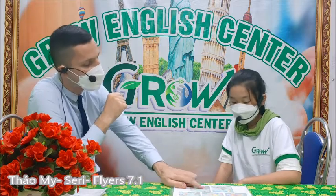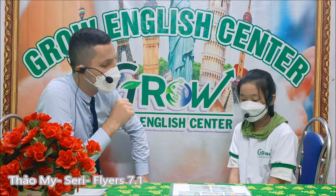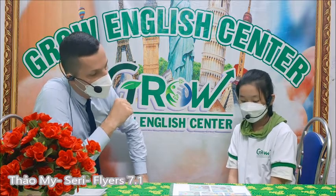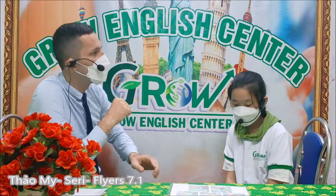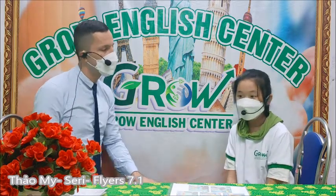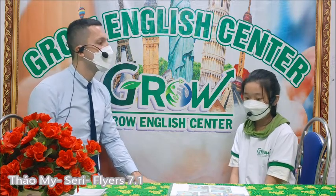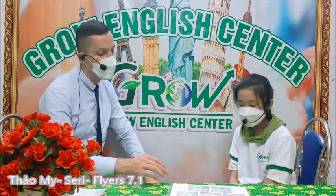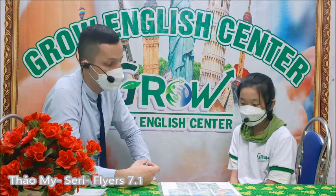What color are the bears? The bear color is brown. What do you think about the father? Is he funny? Yes, he is funny. And how many people are there? There are four people.